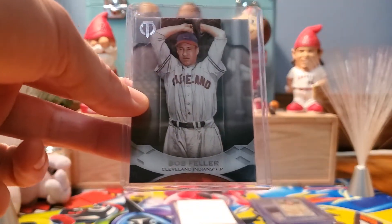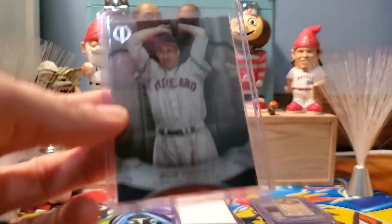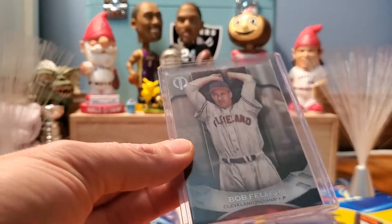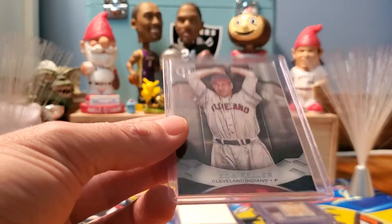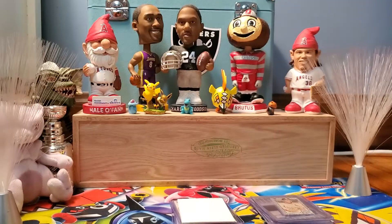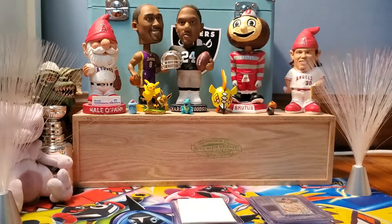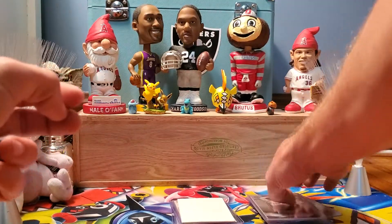Topps Tribute. I've been doing one of these a week. This is Cleveland Indians legend Bob Feller. This is a really high-end set that came out from Topps this year — I really liked it. It gives some of his highlights on the back. This is a really nice card, and we'll be doing this for One Cent this Saturday.